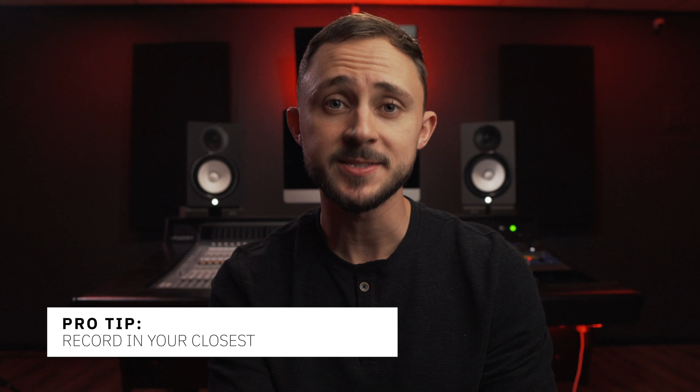I know behind me you see all this fancy recording equipment, but before all of this, I did start in my room as well. My favorite, most cost-effective place to find that dead space is probably going to be your closet. Your closet probably already has some heavy hoodies or heavy clothing, and what that does is absorb all of that sound reflection.